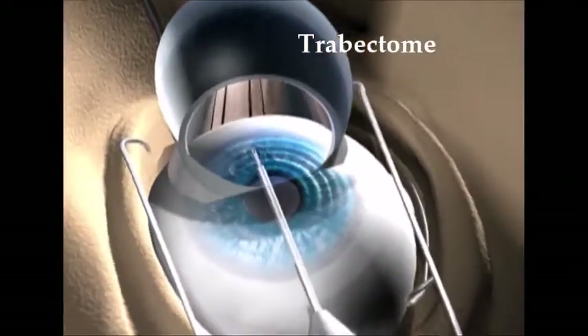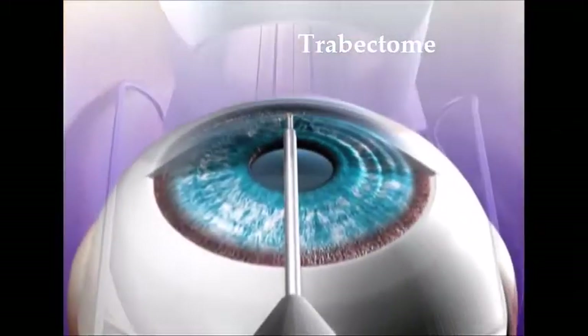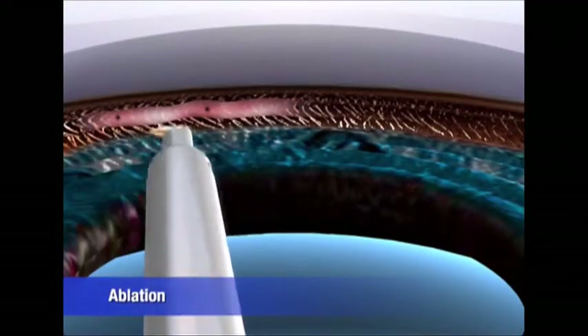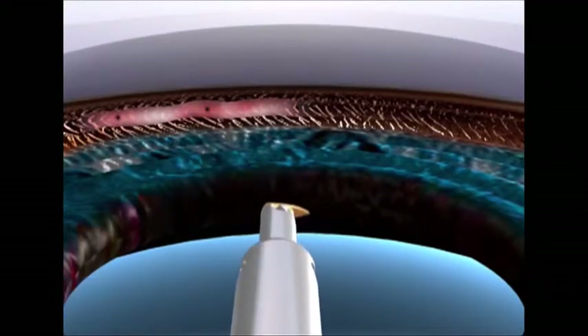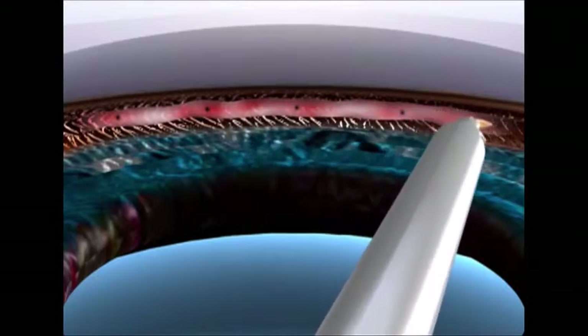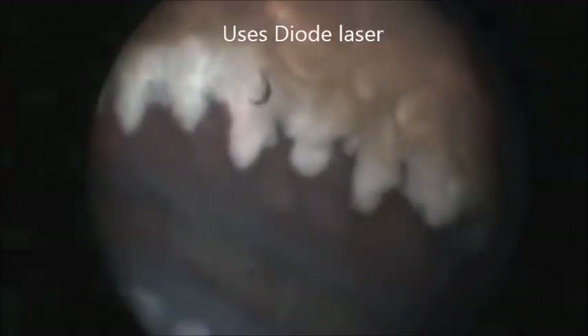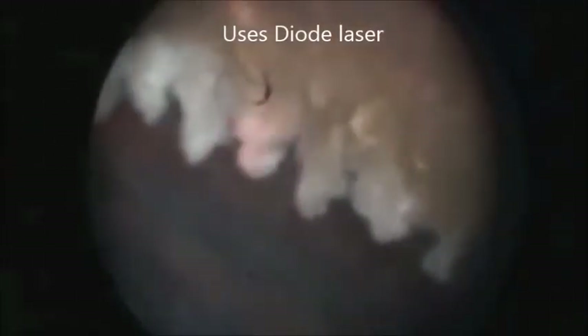Next is the Trabectome, which involves an electrocautery device that ablates the trabecular meshwork, as seen in this video. Lastly, endocyclophotocoagulation (ECP) uses diode lasers to burn off the ciliary processes, which reduces aqueous production.